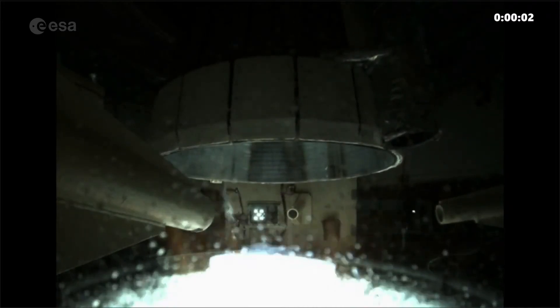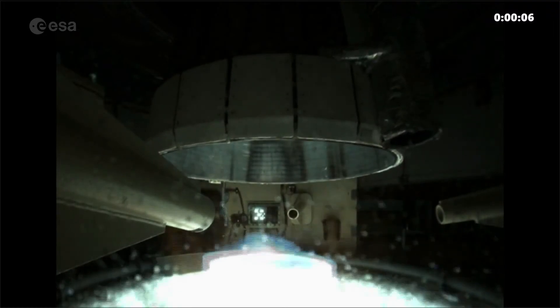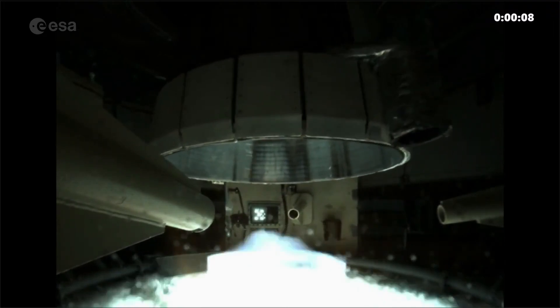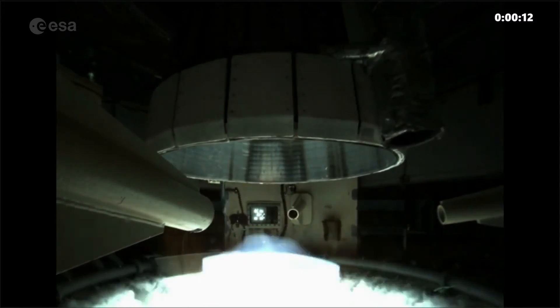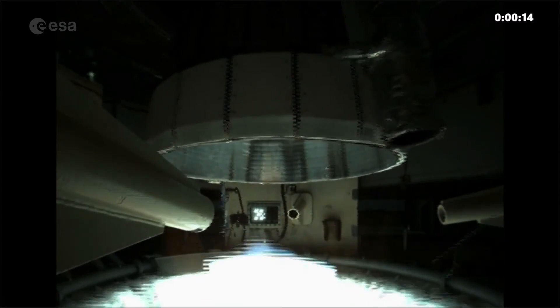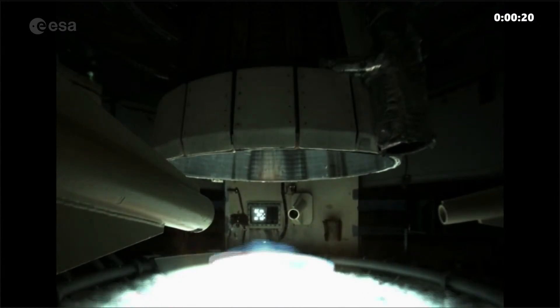Get ready for the Gimbal Test. The nozzle is now tilting to test its movements. During a launch, this will compensate for any aerodynamic forces pushing Ariane 6 off course. Small changes made automatically by the rocket's avionics will keep Ariane 6 on course.